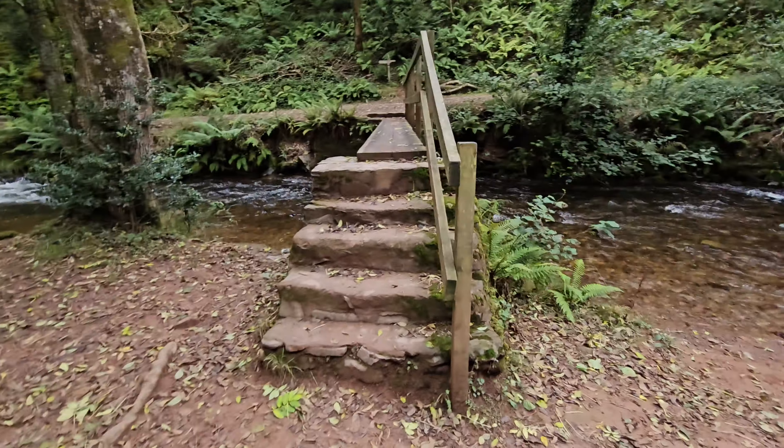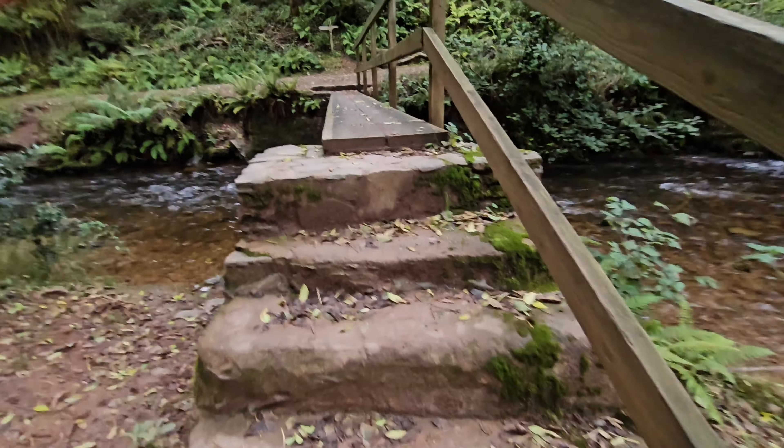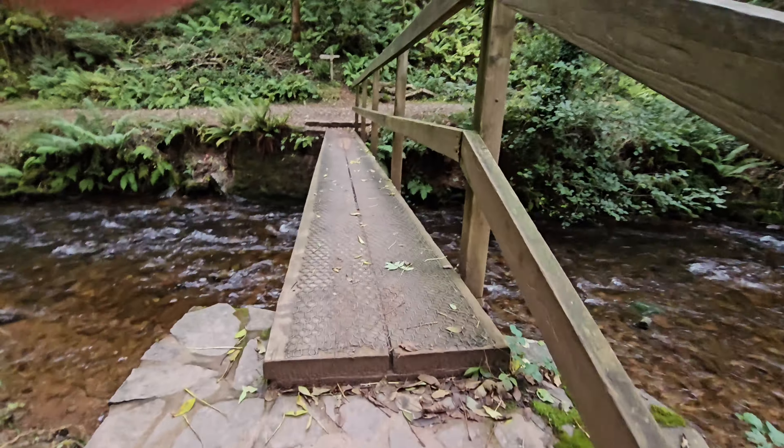Finally made it back to the beginning of the walk. Over this bridge and then we're back to the beginning.